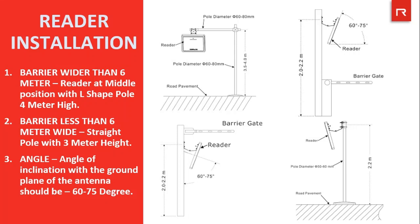Now the most important part is the reader installation. A proper reader installation can only ensure 100% reading of the tags without missing any tag. If the barrier is wider than 6 meters, the reader needs to be installed at the middle of the gate with an L-shape pole of 4 meters in height. If the barrier is less than 6 meters in length, a straight pole of 3 meters can be used. The reader needs to be at 2 meters height with a 30-degree angle to the earth. The angle of inclination of the antenna with the ground plane should be approximately 60 to 75 degrees, while the deviation angle of the antenna should be biased towards the lane direction.